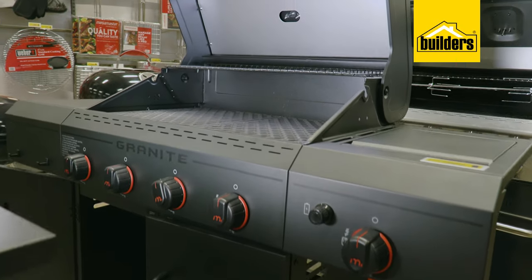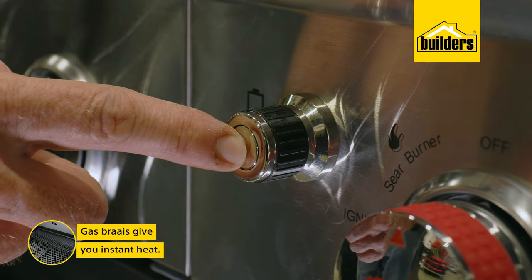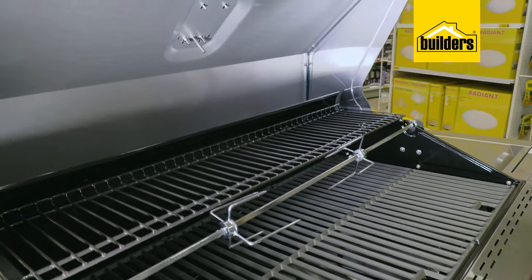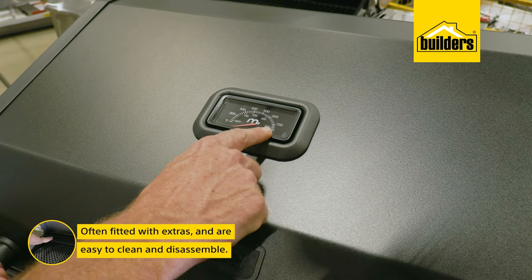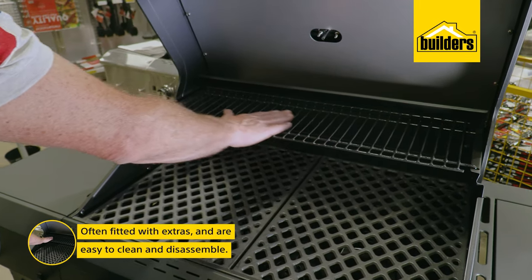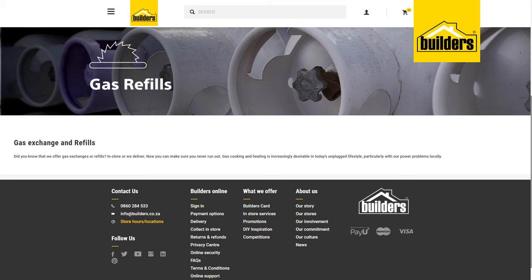Gas braais also have their place and benefits — the main one being instant heat, ideal for when you get home from work and want to braai but don't have time for charcoal or briquettes to get ready. Gas braais are often fitted with extras such as thermometers and warming trays. They're easy to clean, disassemble quickly, and the cooking surfaces can go in a dishwasher. Personally I find that gas does not give the meat the flavor you'd get off charcoal or a wood fire, however it's convenient.